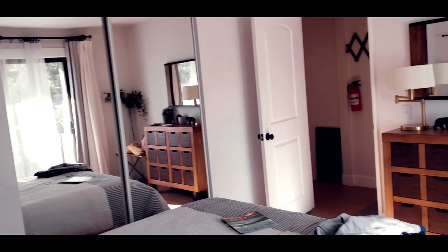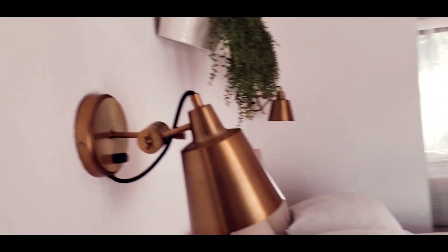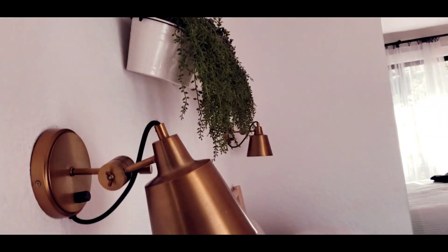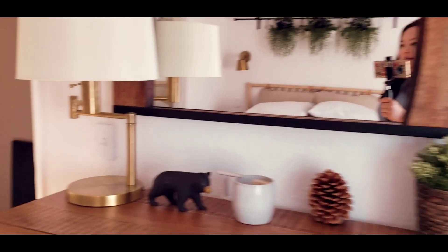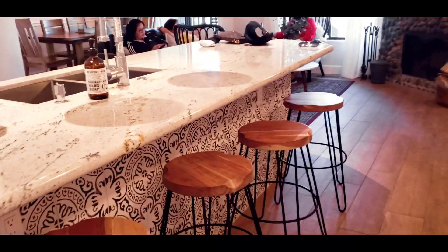So it has a rustic feel right here, and I like how they set up this headboard or head wall decor. And then we're gonna head into the kitchen. So this place also has a washer and a dryer, and then this is the kitchen area.